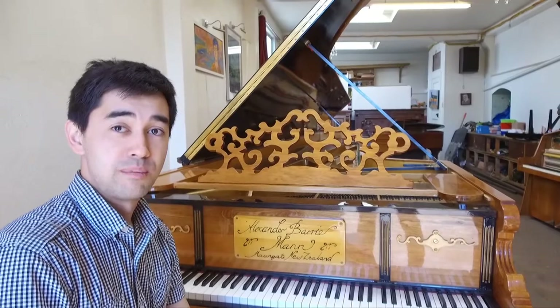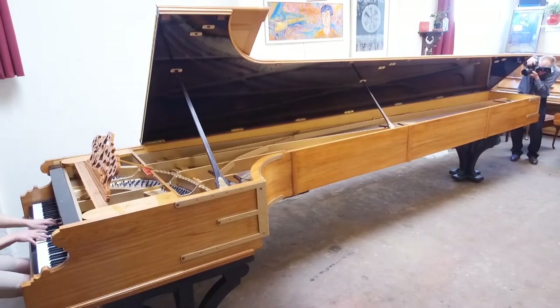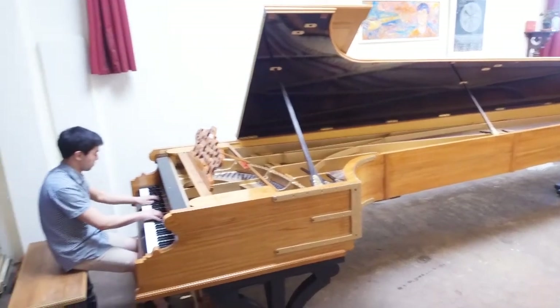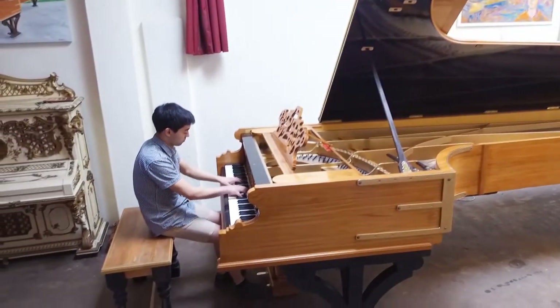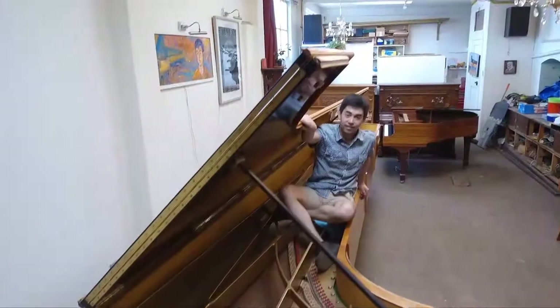So it's fairly mobile now, the piano, I think. Mann began making the piano when he was just 16 years old, and says his labour of love took four and a half years to build and gave him plenty of life lessons along the way.